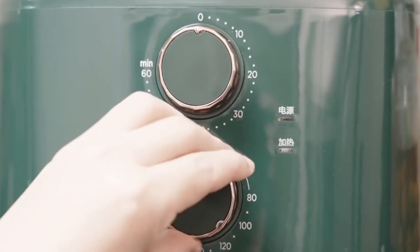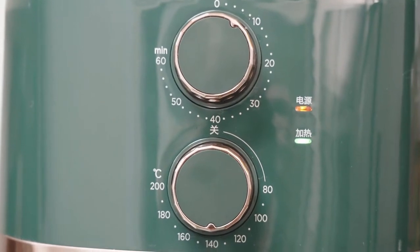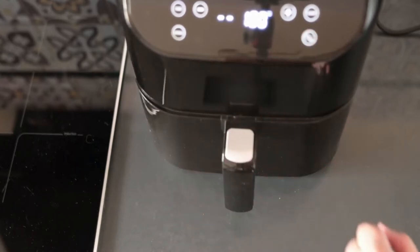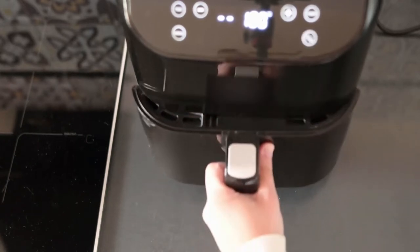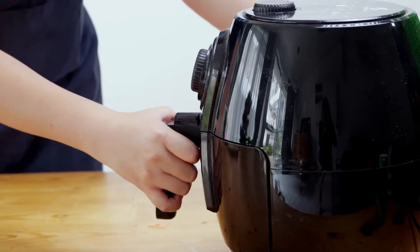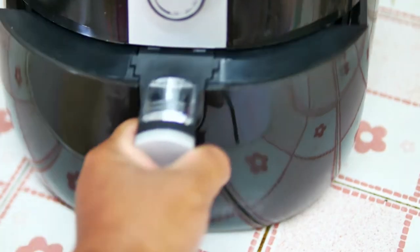Thanks to the surprisingly low price for the quality it delivers, this device has won the place of the best budget air fryer available on the market in 2021. The advantages of this device are quite astonishing. Starting from its cheap yet sturdy design and of course performance, the 5.8 quart has enough capacity for any type of meal, family or individual. The product comes with a timer and will turn off at the end of the preparation. It is completely safe and has the ability to adjust the temperature. You need to set up the desired work mode based on your preferences and it's good to go.